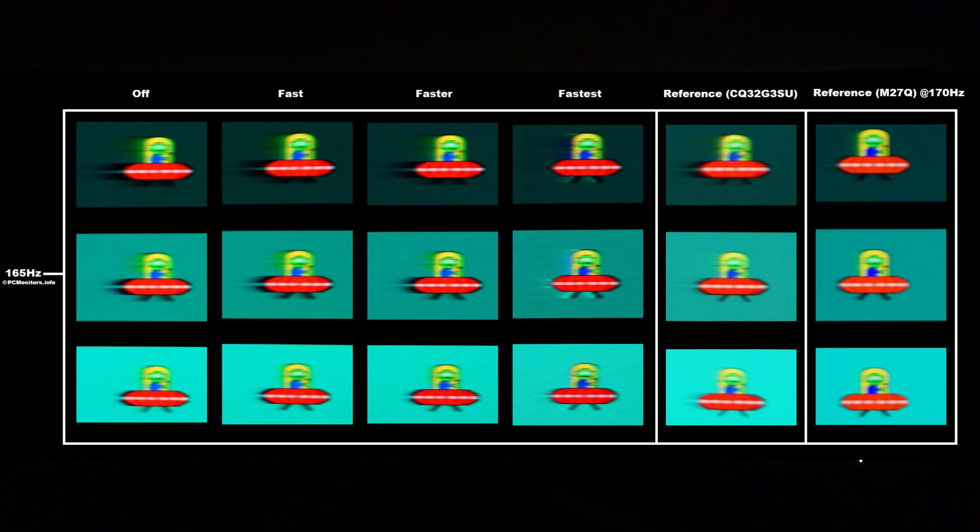What you can see here are some distinct weaknesses. There are different overdrive settings — or 'smart response' as they call them on this monitor — being: off, fast, faster, and fastest.